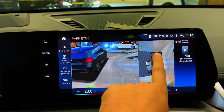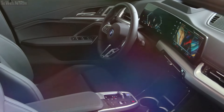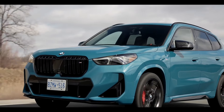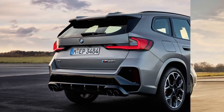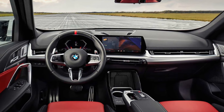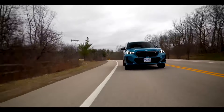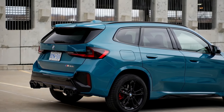With 312 horsepower, it's one of the most powerful subcompact SUVs available. It rockets to 60 miles per hour in about 5 seconds, matching the performance of the BMW Z4 sports car. For most buyers, the X128i offers more than enough power and acceleration, with a 241-horsepower turbocharged engine and a 0-to-60 time of 6.2 seconds — more standard horsepower than you get in the Audi Q3 or the Mercedes-Benz GLA and GLB. The X1 also delivers a near-perfect balance of ride and handling.